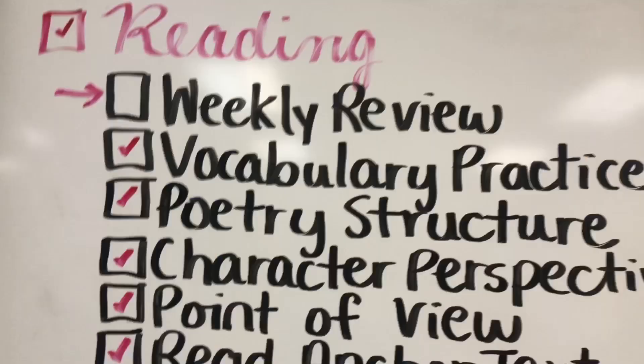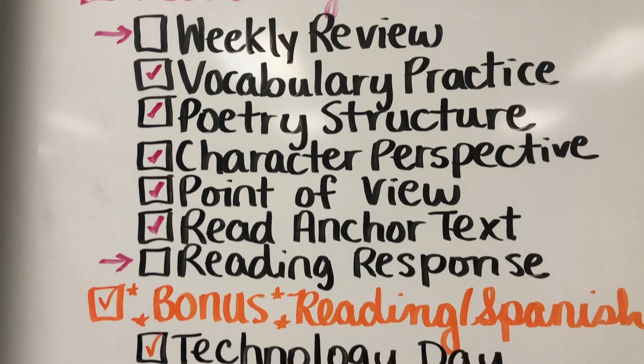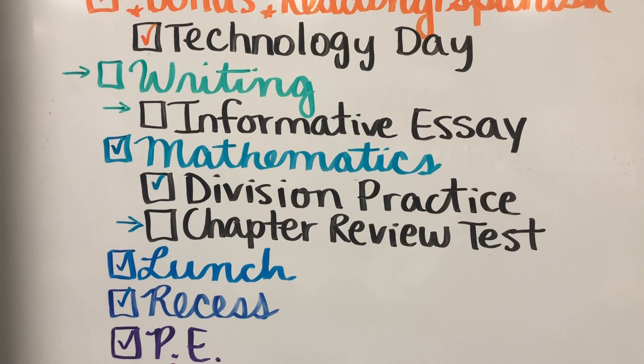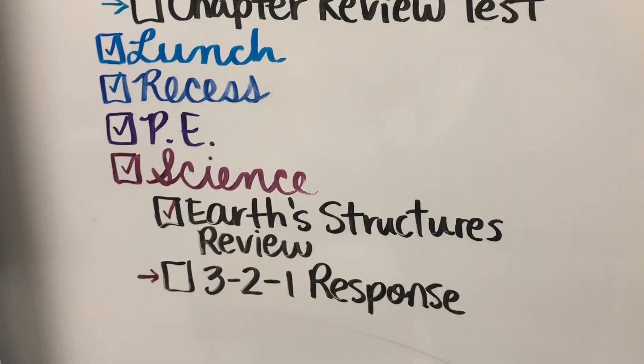In reading, we didn't do the weekly review today because I had the students organize their desks, so that took some time. The reading response we didn't have time for, so we're moving it till tomorrow. For bonus reading, we had a technology day; we moved writing over because I needed more time to finish reading. In math, we were practicing division; we didn't have time for the chapter review. I feel like my students need a little bit more practice with division before I give them the test, so more practice tomorrow and definitely the review test so they can take their topic assessment on Wednesday. Then we had lunch, recess, PE. In science, we were reviewing earth structures because they're getting ready to take an exam on that, and we didn't have time for a three-to-one response.